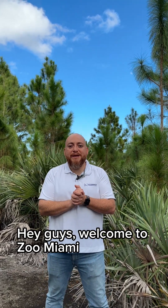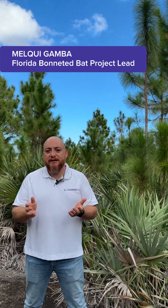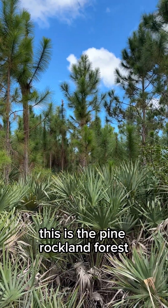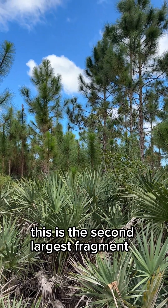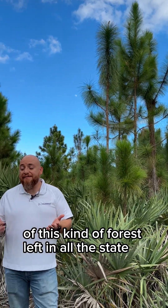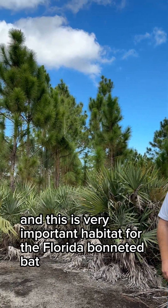Welcome to Zoo Miami, where we're at the most important oasis for the Florida Bonneted Bat in Miami. This is the pine rockland forest — the second largest fragment of this kind of forest left in all the state — and this is very important habitat for the Florida Bonneted Bat.